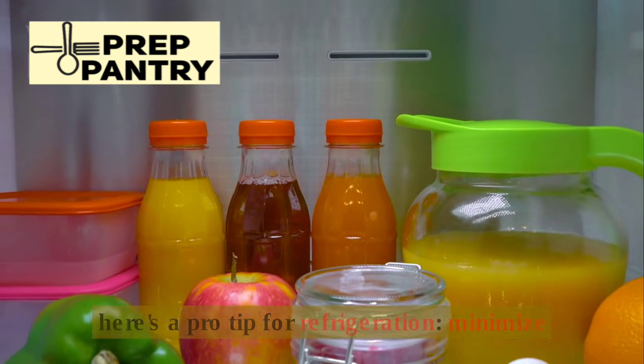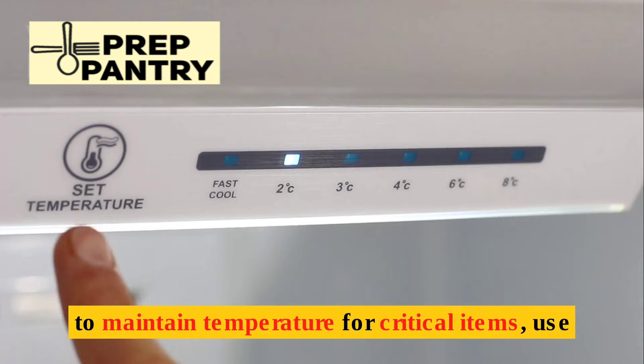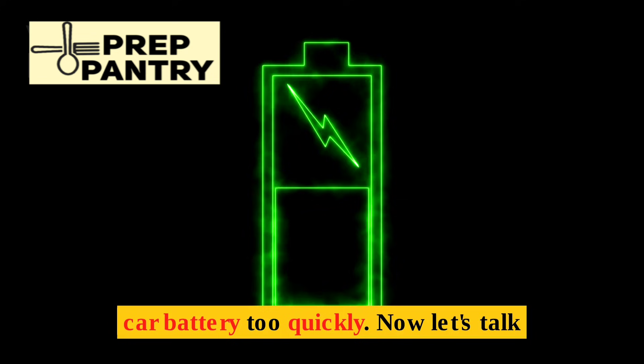Here's a pro tip for refrigeration: minimize opening the fridge door. If you need to maintain temperature for critical items, use a car inverter to power the refrigerator for short periods. A 1,000-watt inverter can keep your fridge cold without draining your car battery too quickly.